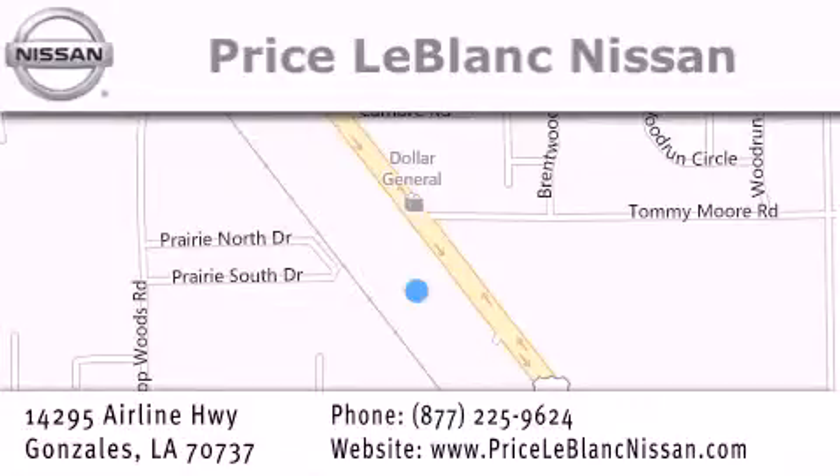Please contact our internet department at 877-225-9624 for special internet-only pricing. We want to be your Nissan dealer.